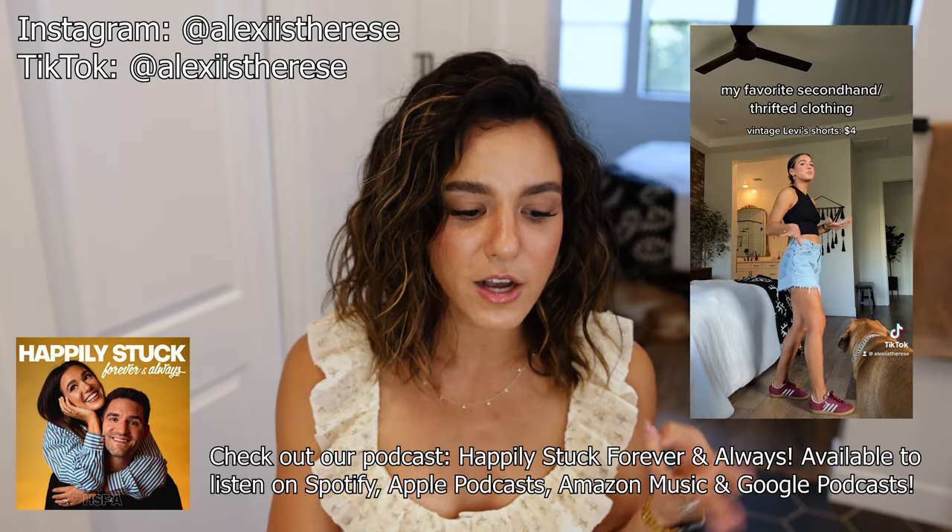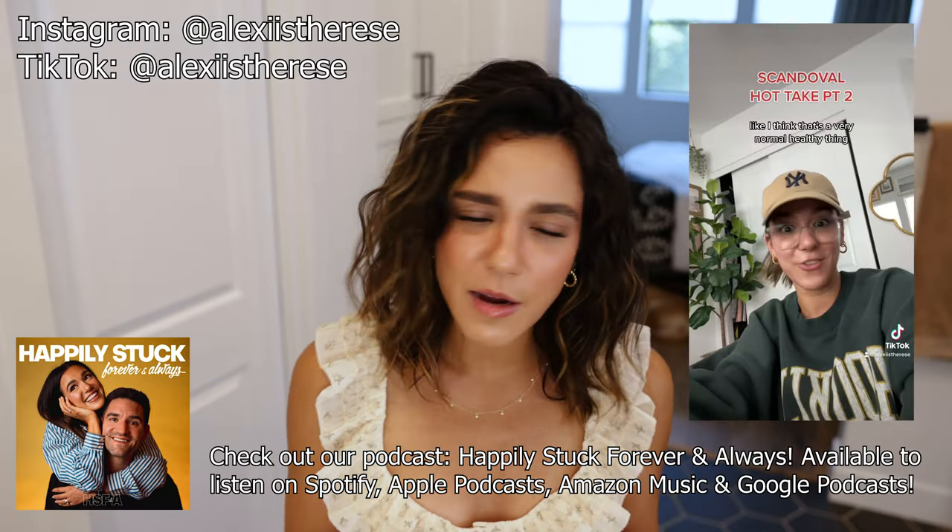Before we get started, please make sure you subscribe to my channel and hit that notification bell. If you enjoy this video, please give it a thumbs up and leave a comment letting me know what else you'd like to see. I'll link all the products I'm using today down in the description box, along with my Instagram, TikTok, Poshmark, podcast, camera details, and outfit details.